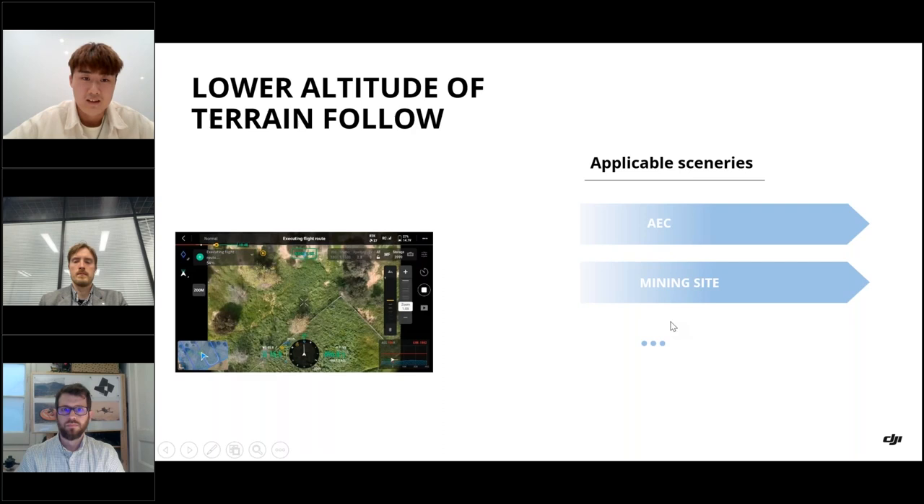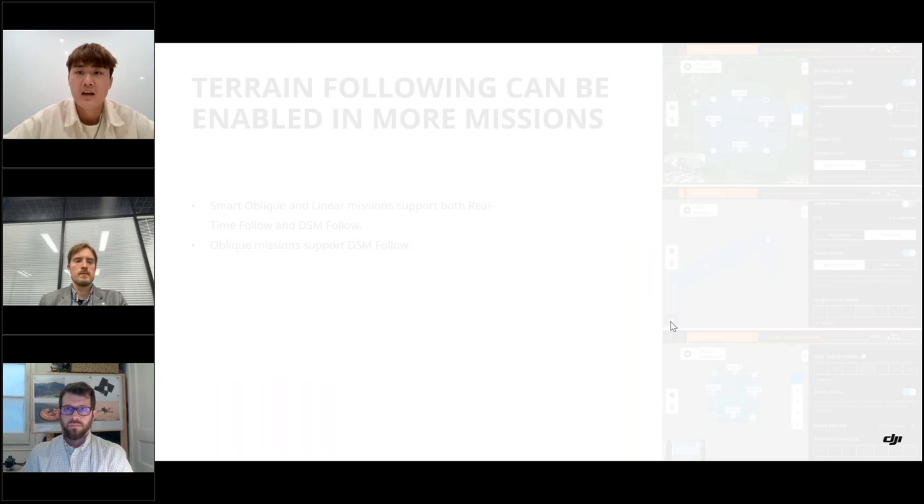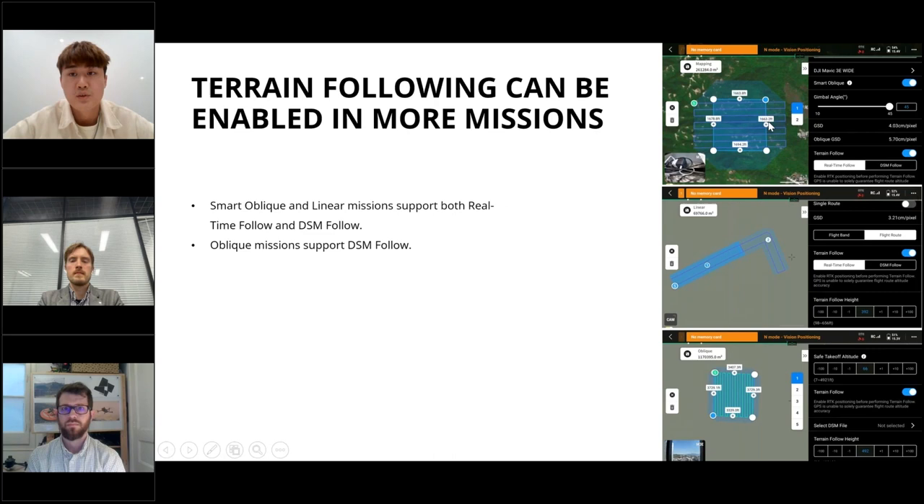Next, terrain following can now be enabled in more missions. Previously, you couldn't turn on terrain follow at the same time as smart oblique. Now, smart oblique and linear missions support both real-time follow and DSM follow, and oblique missions support DSM follow.